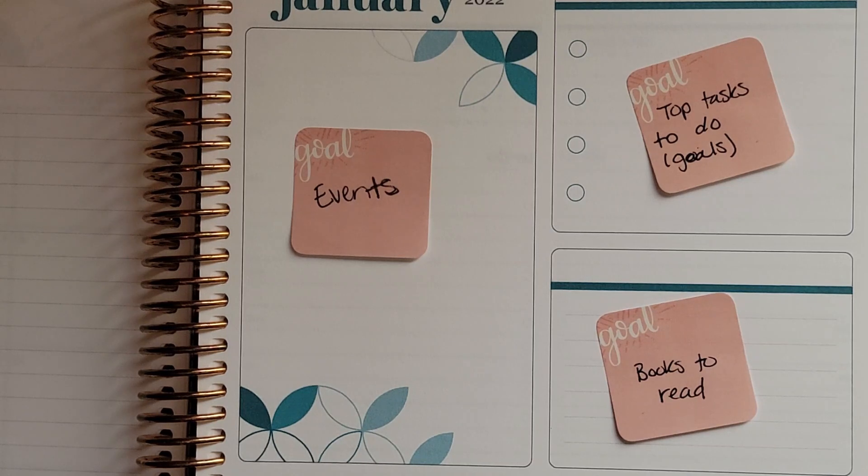I've zoomed in on my January dashboard to show you how I'm thinking of setting it up. I know dashboards are a struggle for a lot of people, so this is to give you some ideas. I do sometimes change up my dashboard because I like to try new things — I see other people's ideas, put them into my dashboard, see how it works, and if it doesn't work I just go back to something else the next month.